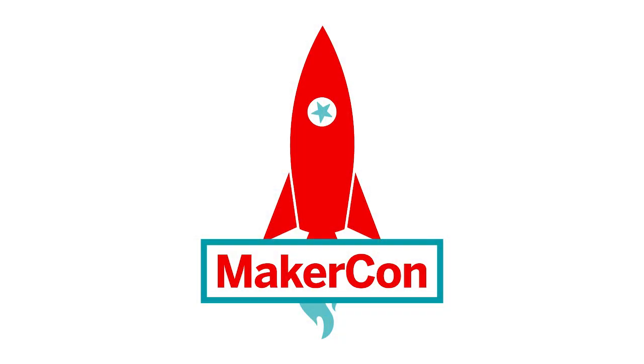Well, thanks for being here. And we'll have more videos from MakerCon all day today. Thank you all. Bye bye.